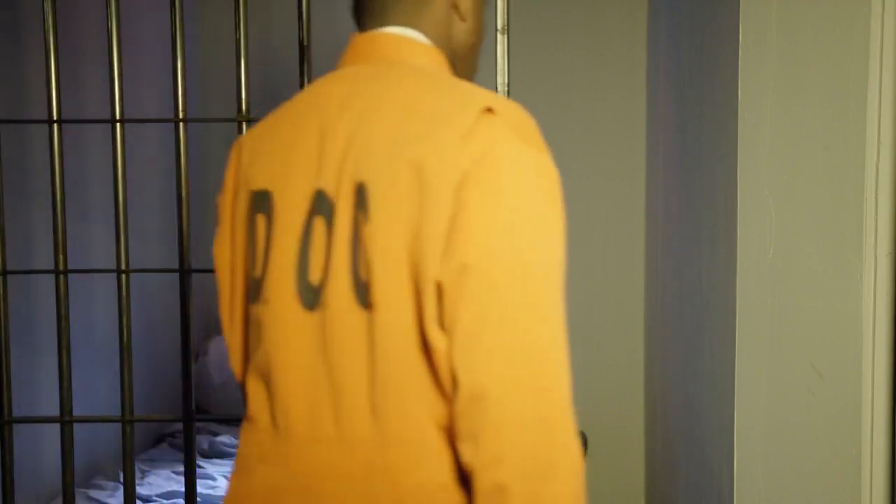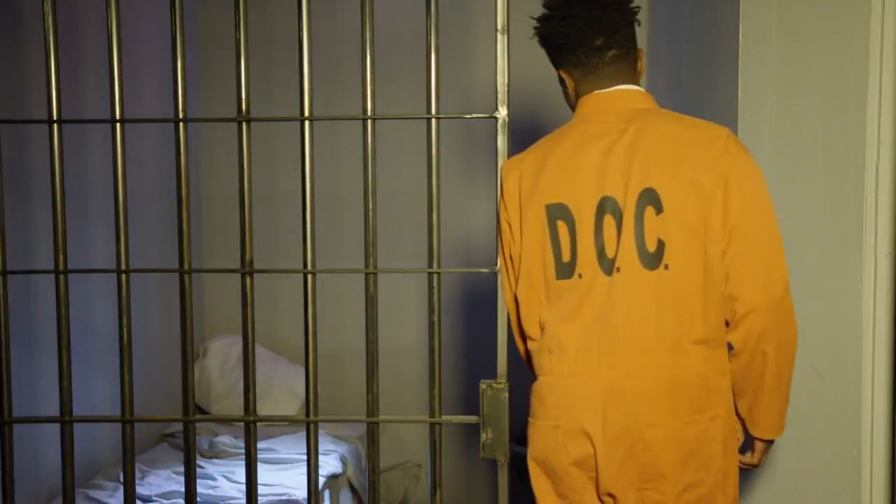Delve into Aberdeen's criminal past at the Tollbooth Museum. Housed in a 17th-century former jail, this museum narrates tales of crime and punishment through intriguing exhibits, providing a unique perspective on the city's darker history.